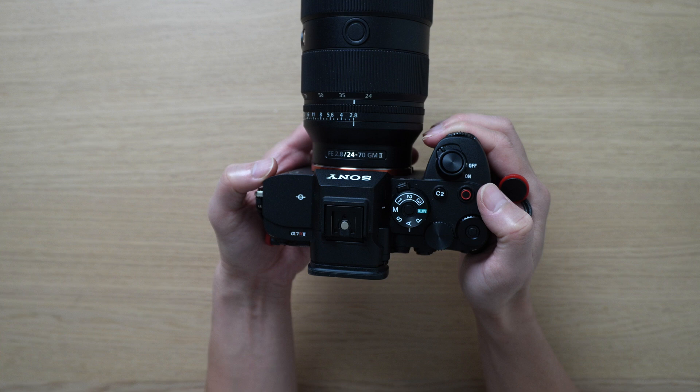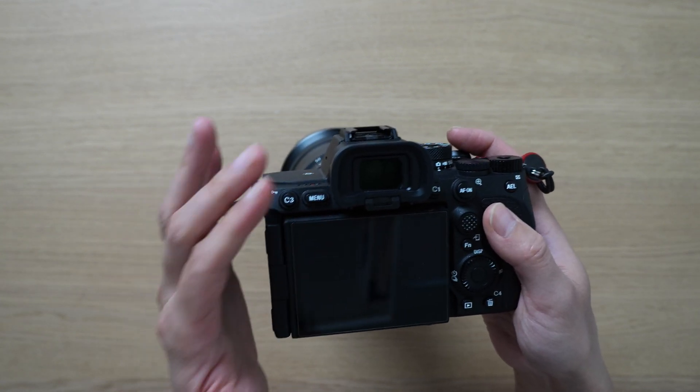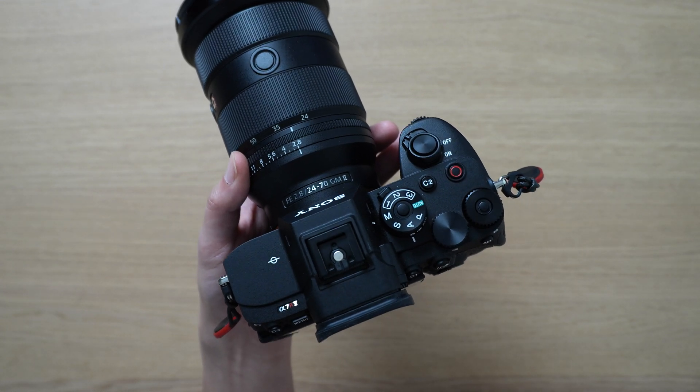Being able to shoot in APS-C mode and full frame, the eight stops of IBIS, and the super enjoyable EVF and LCD — just those three reasons alone make me grab this camera over the A7 IV and ZV-E1.